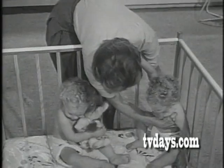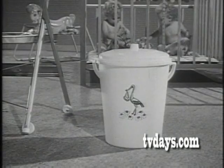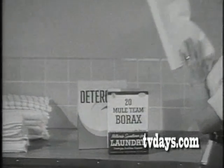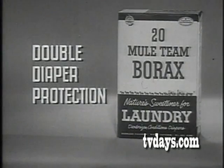So give your baby the double diaper protection of 20 Mule Team Borax. Keeps baby's room fresh and odor-free, protects against diaper rash too. Safe, gentle 20 Mule Team Borax for double diaper protection.